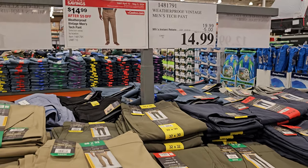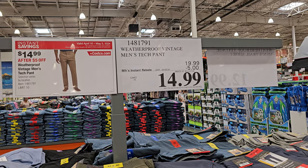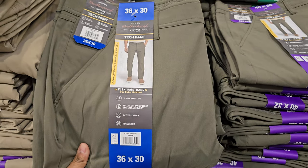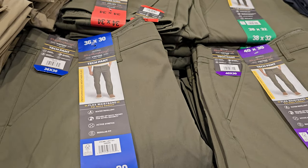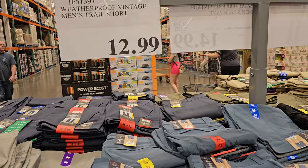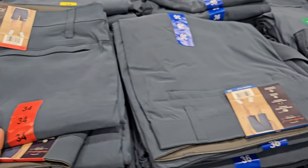We're doing an update on Costco clothing. Here is the Weatherproof Vintage men's tech pant — this one ends May 5th and your limit is 10. Multiple colors to choose from: flex waistband, water repellent, and it does stretch. Colors include green, tan, and blue. Behind it they have the short for $12.99, also by Weatherproof Vintage — stretchy, in gray and black.